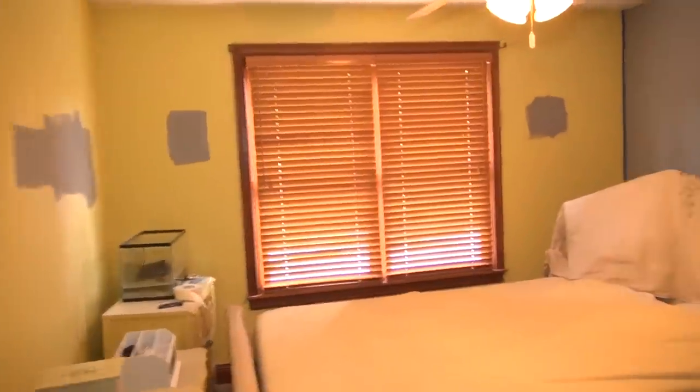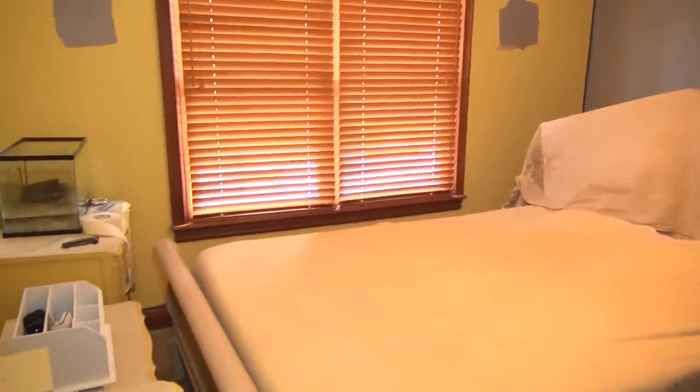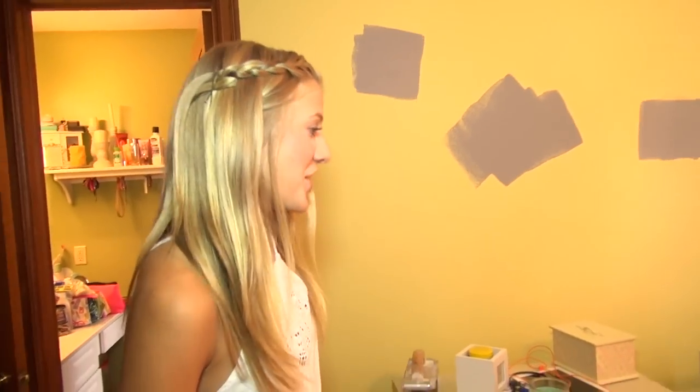Hey guys, it's Paige and for this week's video I'm going to show you guys something a little bit different. Most of you know what my room looks like from watching my videos, but I have a surprise. I am redoing my room, which I've been wanting to do for so long, so I'm finally doing it — and you can just look around and it is a complete disaster.